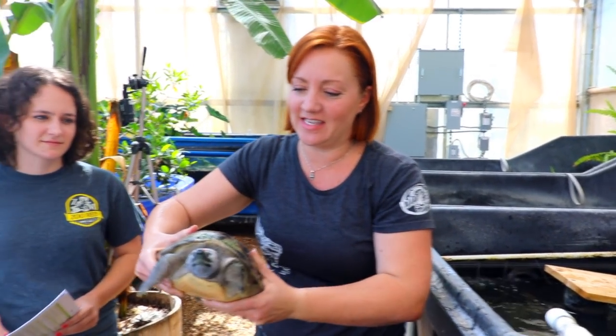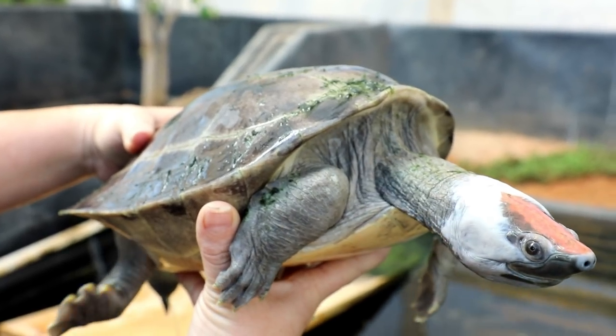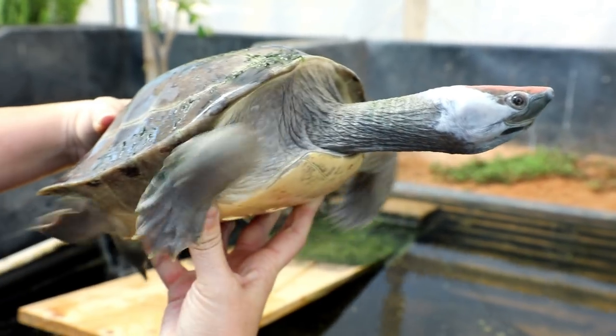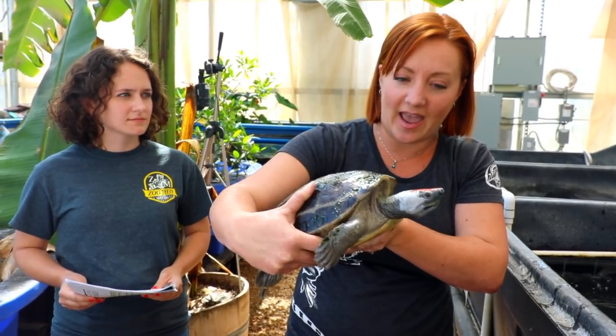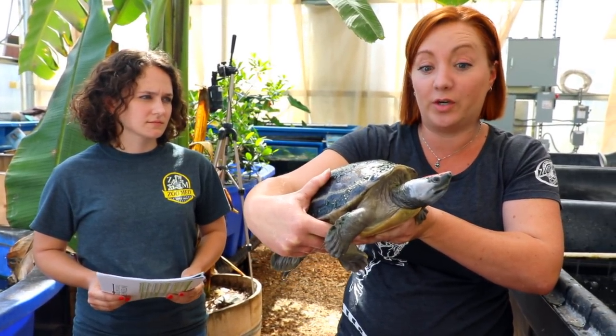So this is the Painted River Terrapin, and you can see he gets his name from that beautiful color on his head. The males get this during breeding season; the rest of the year they're kind of drab. This is a species from Southeast Asia. They're critically endangered and actually in the top 25 most endangered freshwater turtle and tortoise species.